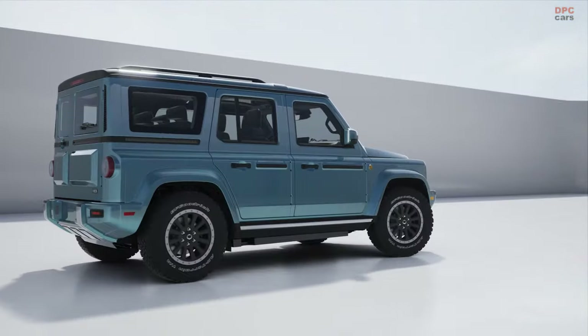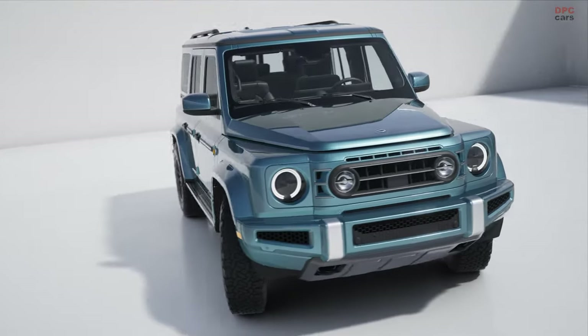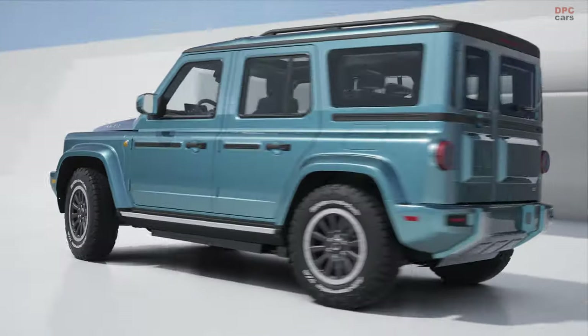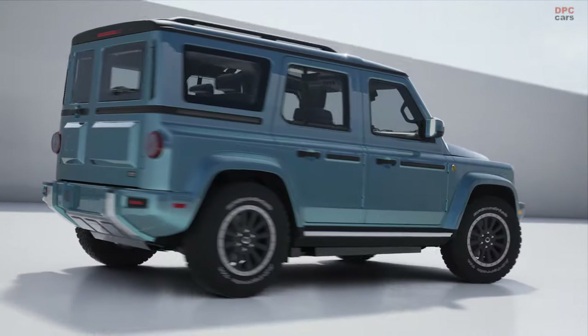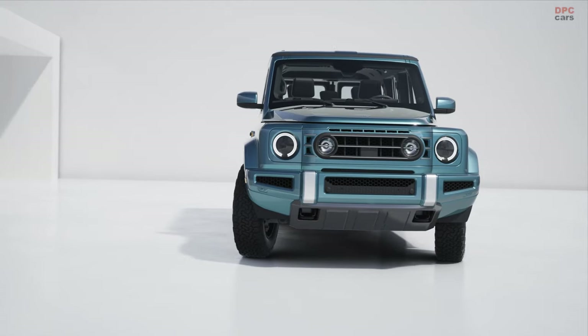Ineos Automotive introduced its latest vehicle, the Fusilier, on Friday, marking its third addition to the lineup. Named after military infantry soldiers, this all-electric SUV follows the footsteps of its predecessor, the Grenadier, boasting a distinctive retro-inspired design.